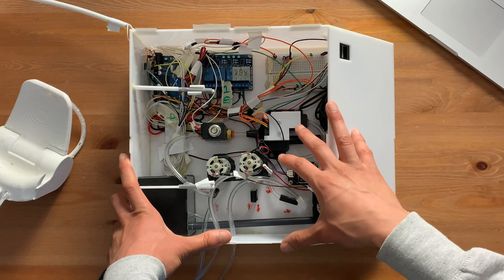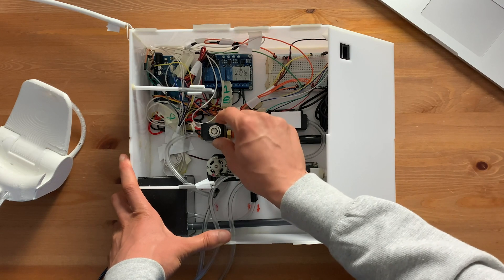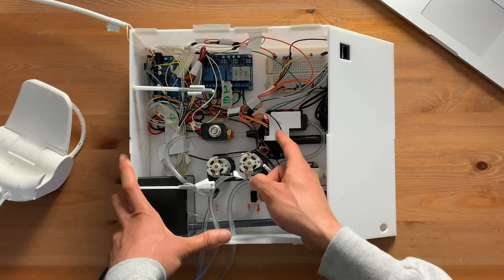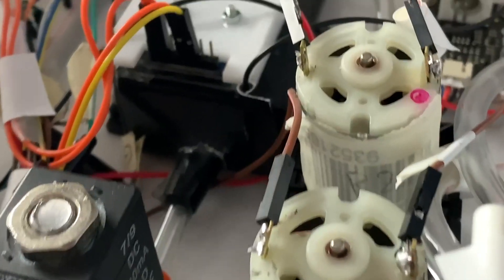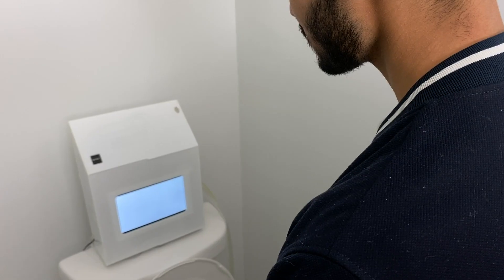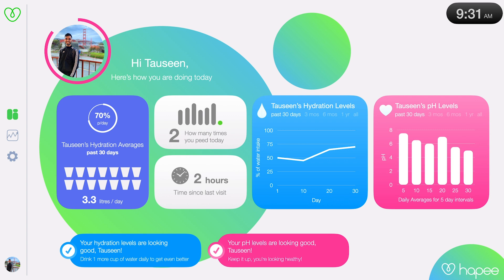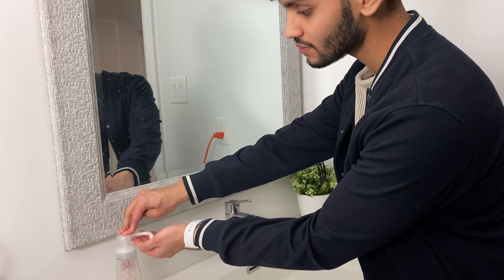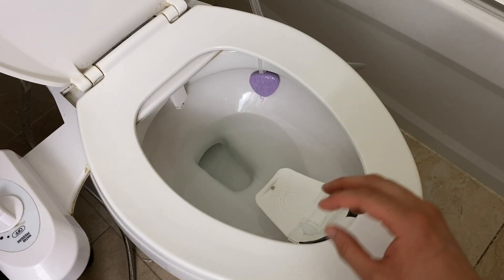One issue we ran into: the color sensor and pH sensor need about a minute to give accurate readings, but pee flows past the sensors too quickly. That's where a solenoid valve comes in — it stays closed and doesn't let pee pass through until analysis is complete, holding the pee in the black box. Once done, the valve opens and the pee gets flushed out. The screen then shows how hydrated you are, how many times you've peed today, time since your last visit, a history of hydration and pH levels, how many cups of water to drink, and whether your pH is normal or if you should see a doctor.